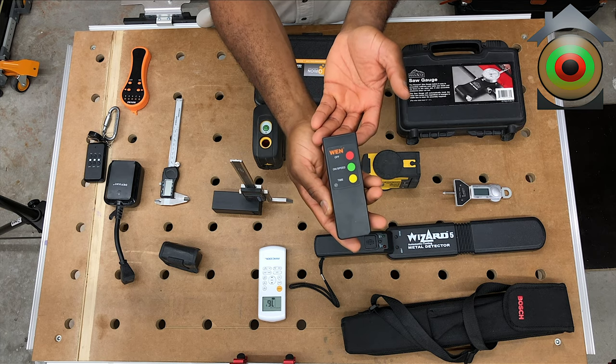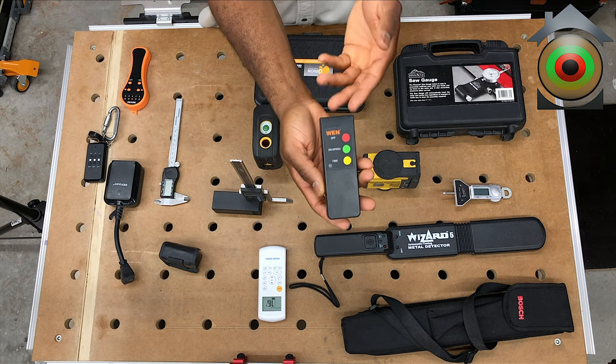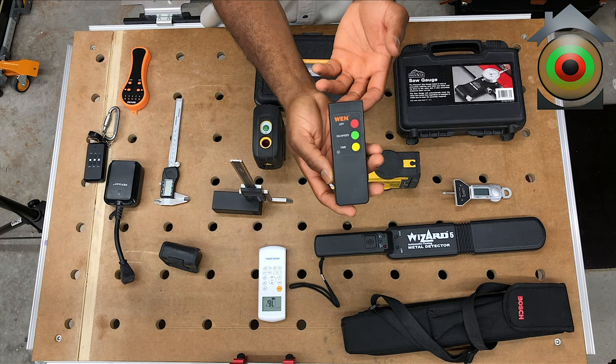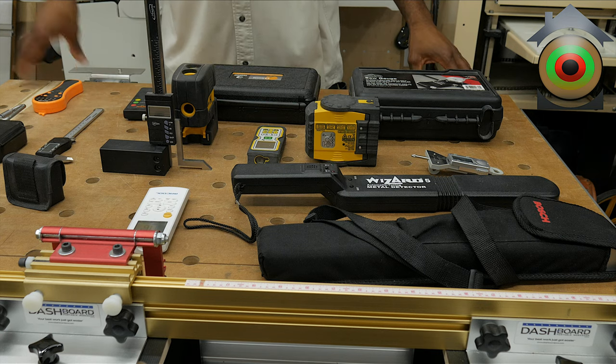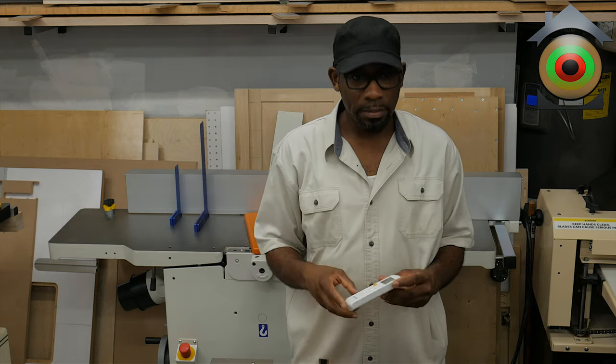This type of stuff — especially for new woodworkers — you need to keep in mind when looking to get products for your shop.